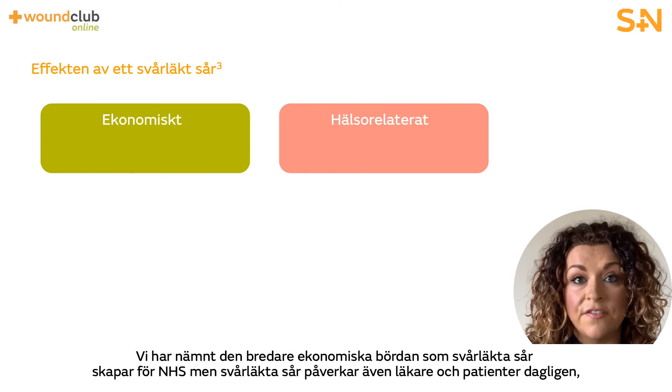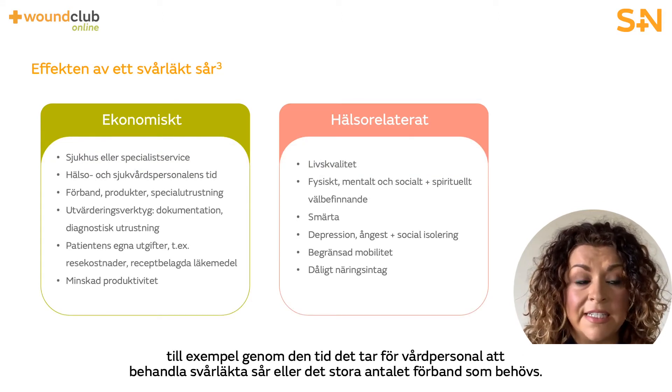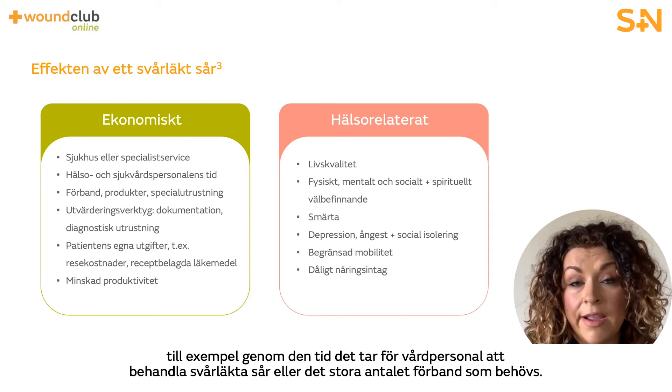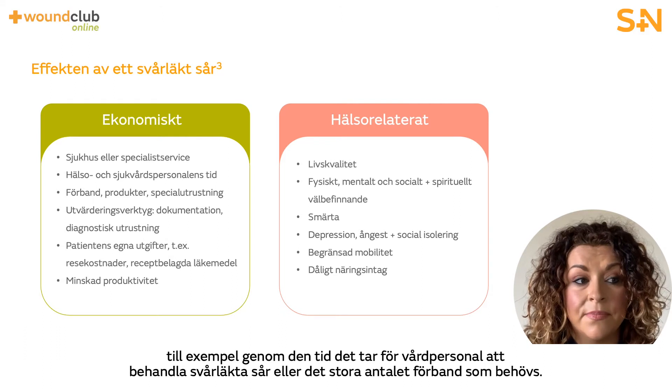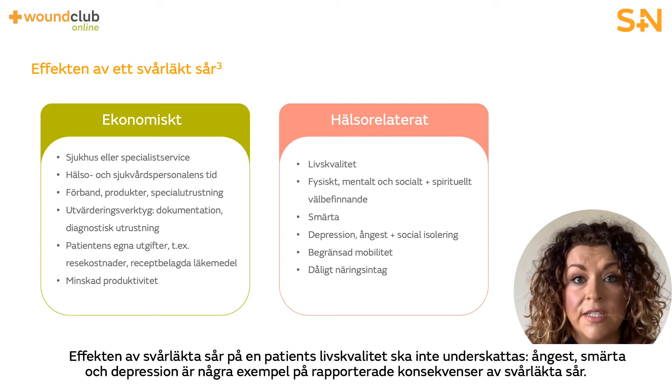We've acknowledged the wider financial burden to the NHS but this impact affects clinicians and patients on a day-to-day basis. For example, the time it takes for a health professional to treat hard to heal wounds or the high numbers of dressings needed. The impact on a patient's quality of life cannot be underestimated, with anxiety, pain and depression all reported as a result of a hard to heal wound.